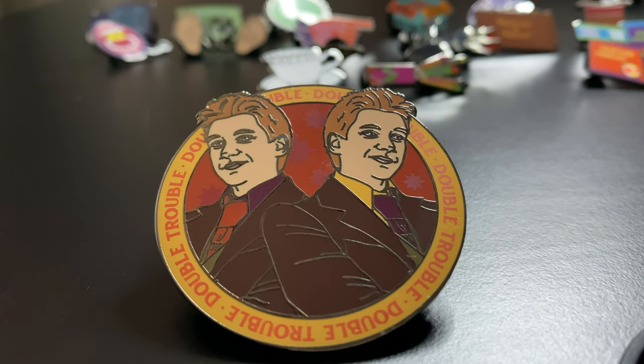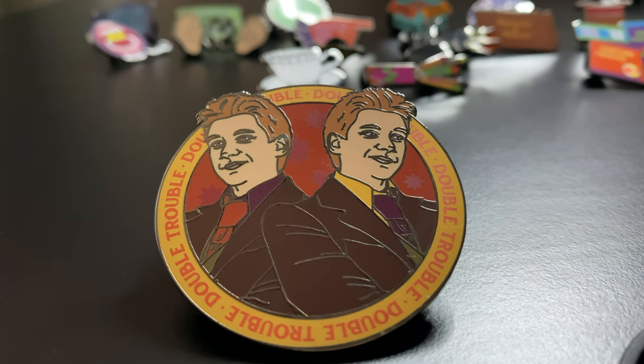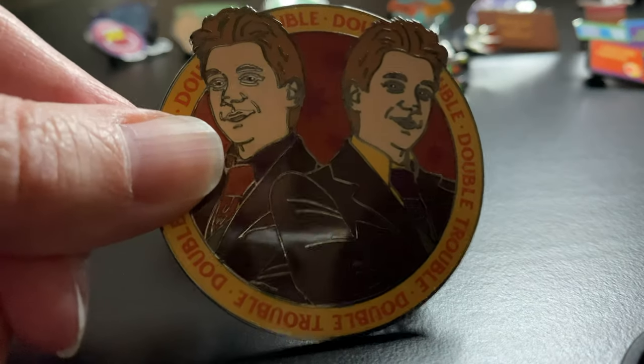The first pin we have in the collection is the biggest. It's Fred and George, and it says Double Trouble around the edges. It's a very heavy pin — it actually has three pins in the back. I absolutely love this. They each have their own colored tie, purple and orange. It's just a really nice pin overall to represent their joke shop.